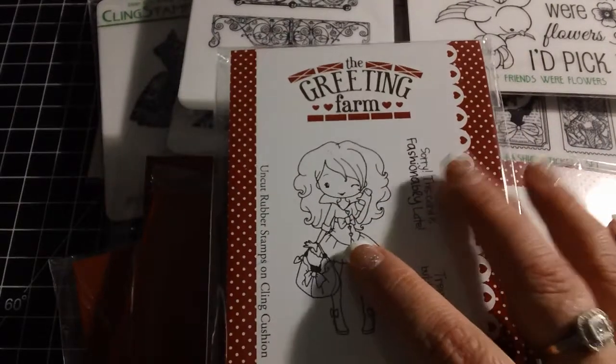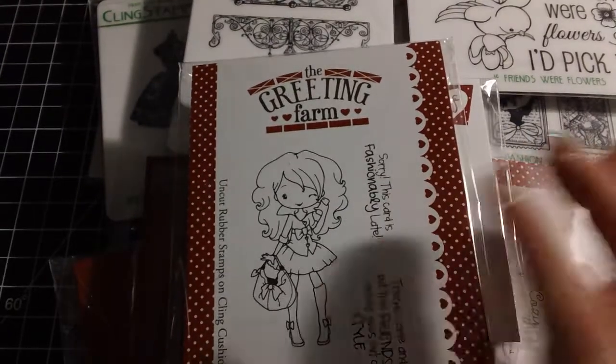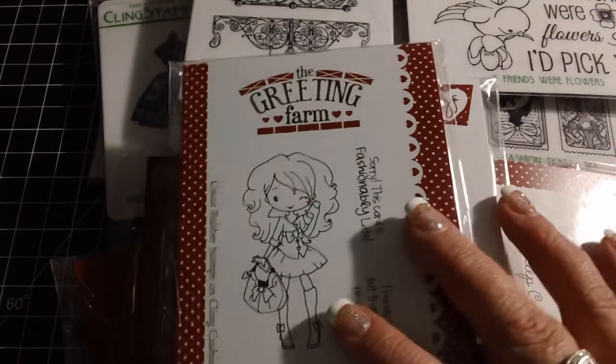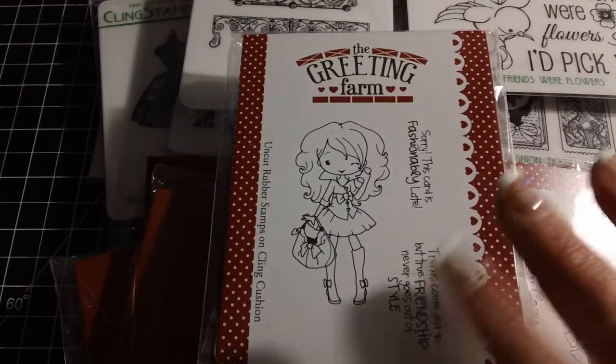Anyway, sooner or later you guys will see me do some cards, coloring, and other good stuff with these stamps. I'll put a link down to Stamper's Best if you're interested, and there'll also be a promo code you can use. If you have any questions on any of these, please let me know. Thanks so much for watching, and as always I hope you're having a great day wherever you're at. Bye!